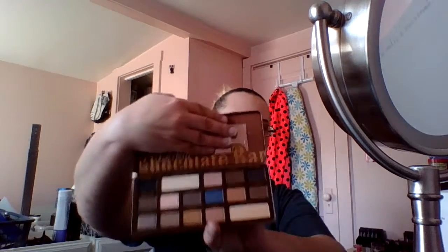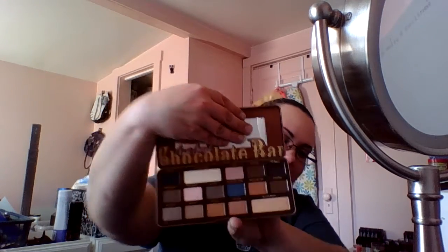The next thing I bought was the semi-sweet chocolate bar palette by Too Faced. My Too Faced collection is growing — I have five palettes now, pretty happy about that. There's black stuff all over my fingers from the packaging, but that's what it looks like on the inside. I love it.